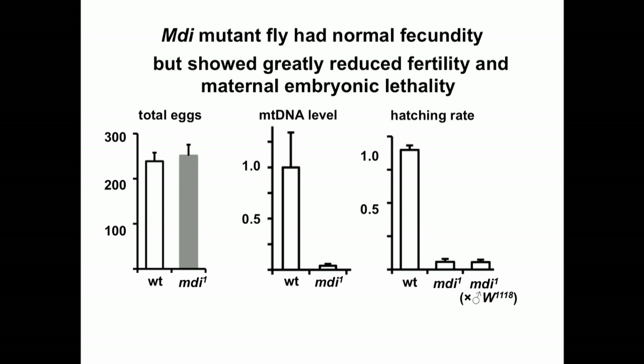Consistently, the eggs laid by MIDI mutant mothers had a greatly reduced hatch rate. This data indicates that mtDNA replication in the ovary is not required for oogenesis per se; instead, it is essential to power early embryonic development, which requires many mitochondria. So the question is: how does MIDI regulate mtDNA replication?